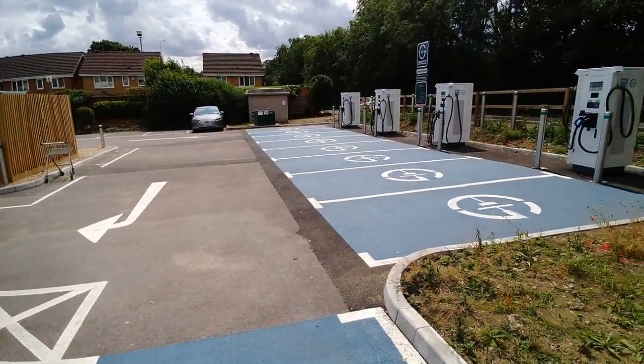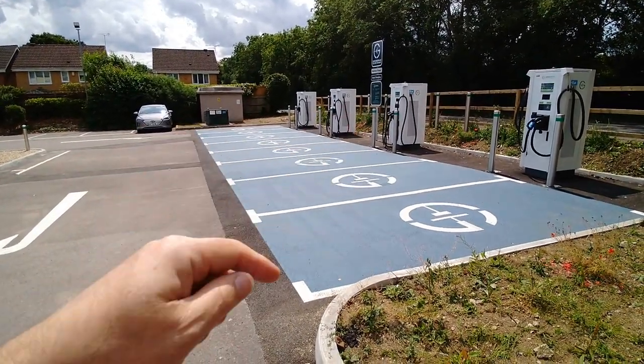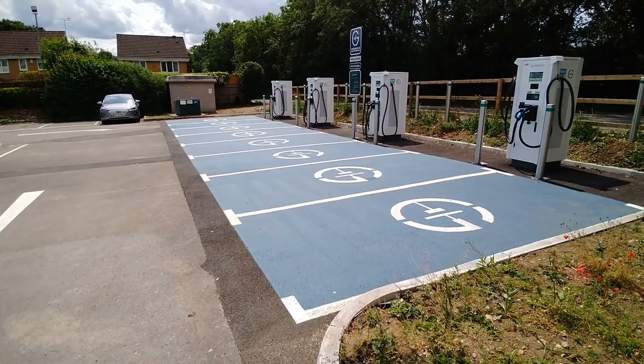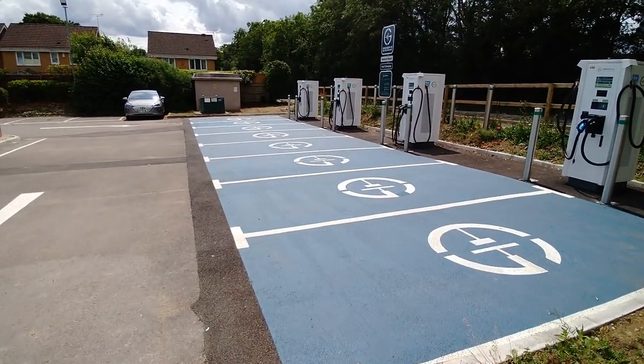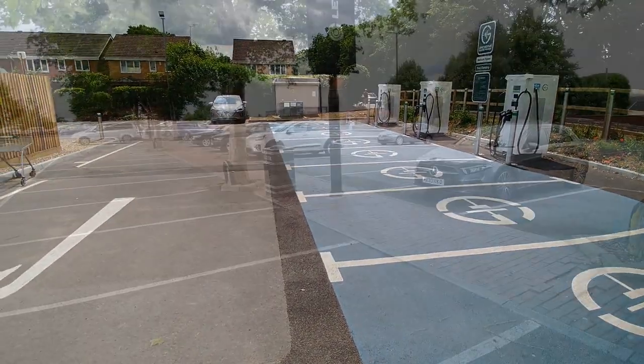A good example of a town that's got it right is Banbury — I made a video about that which you can watch at the top of the screen or in the video description below. I'm going to head to a different part of Swindon now where I'll talk about potentially another charging hub going in.